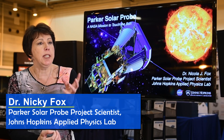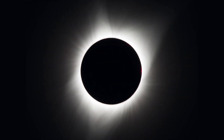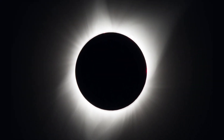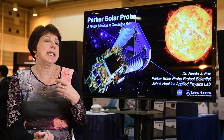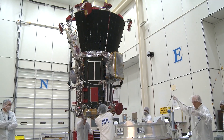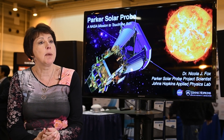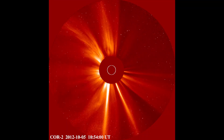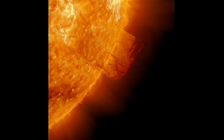It is going to go deep into the heart of the Sun's corona — that hazy atmosphere that we see during a total solar eclipse — and it's going to be zipping through there at breathtaking speeds, getting data that scientists have really been waiting for more than 60 years to finally answer some of the mysteries of our corona and explain how our star works.